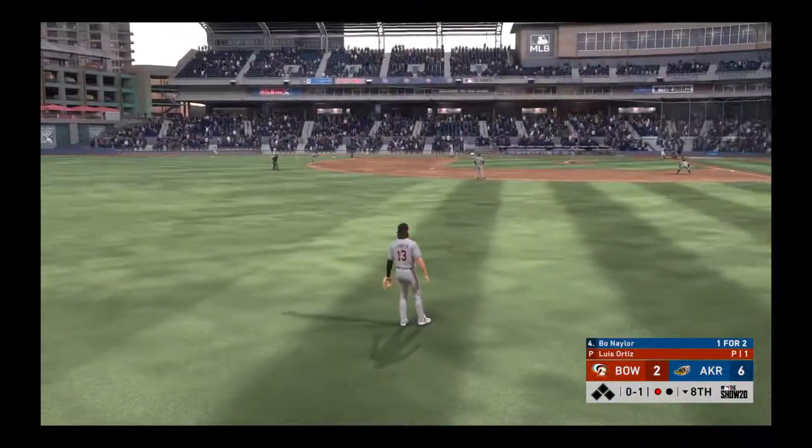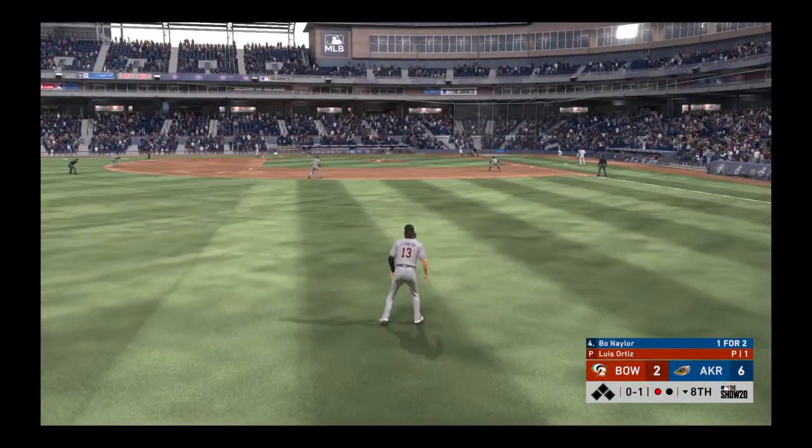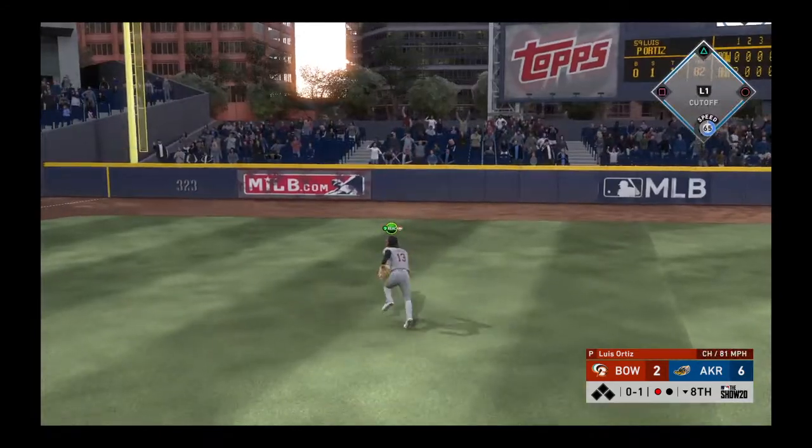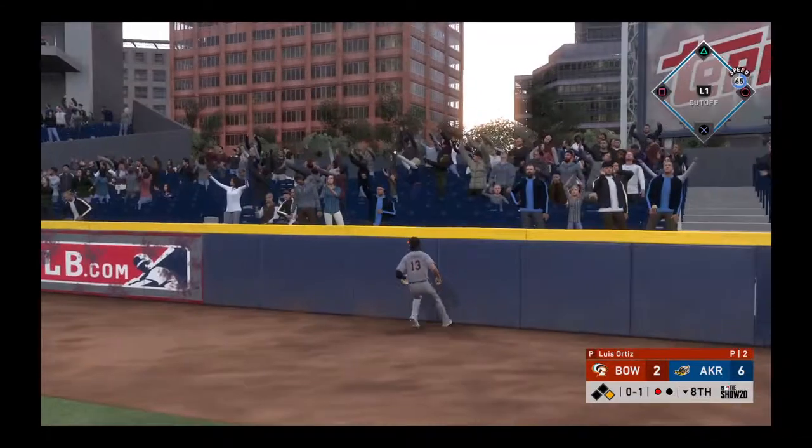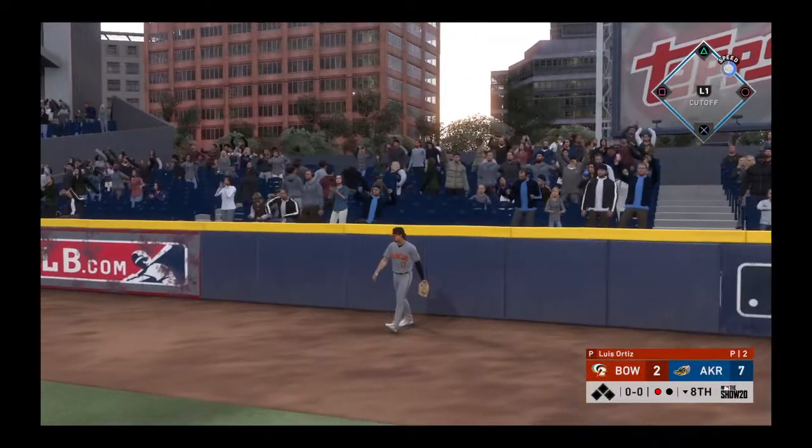Digging in now is Bo Naylor — he's working on a one for two game so far. There's a swing and he sends a ball high in the air into left field, and it's gone as they add still another.